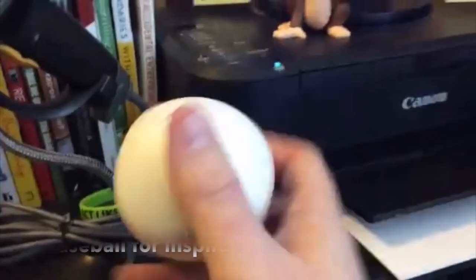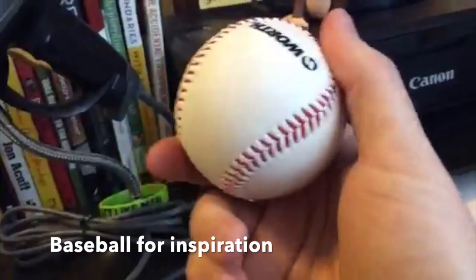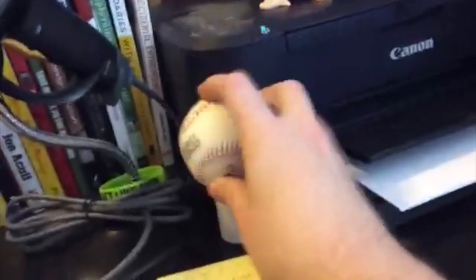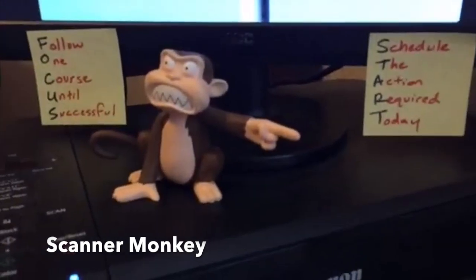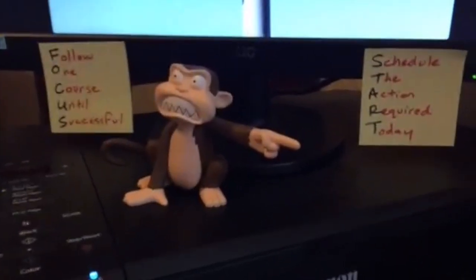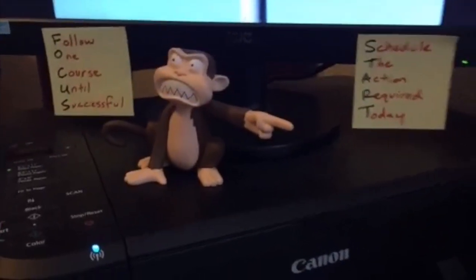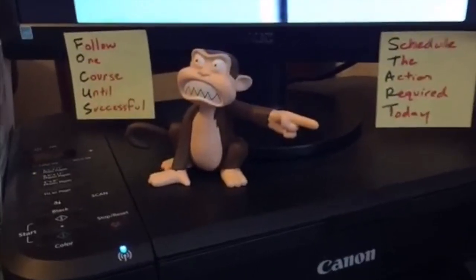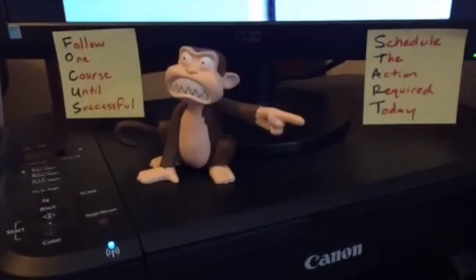I've got a baseball here because sometimes when I'm trying to think of something I just like to have it in my hand. This is a little scanner monkey mascot — I am a scanner monkey and I really love that Facebook group. It's a paid group and it's really good. Outside of the Mommy Income group and the Full-Time FBA Facebook group, Scanner Monkey is one of my top three Facebook groups.